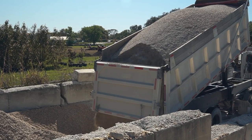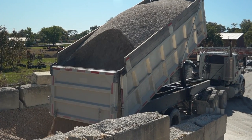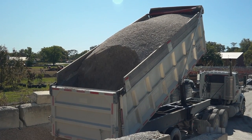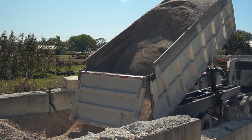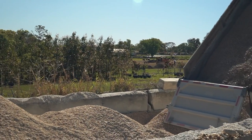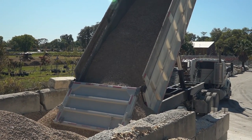Big Earth Landscape Supply also has the capability to deliver materials via a tractor trailer dump truck to your job site, residence, or any other development property. A tractor trailer dump truck holds anywhere from 24 to 26 tons, just depending on the weight of the material.